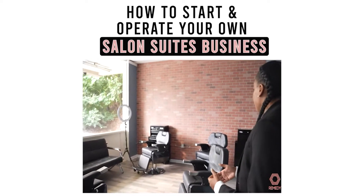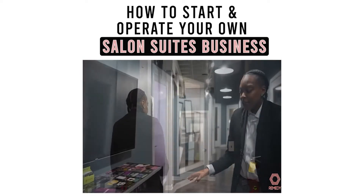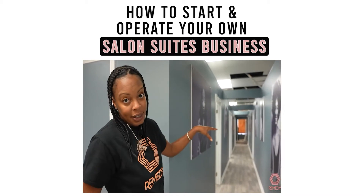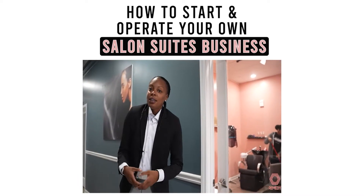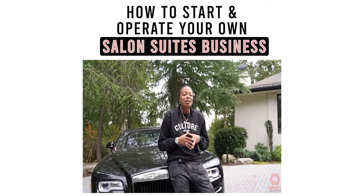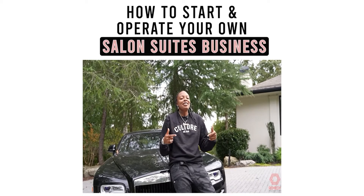The salon suite industry is amazing — you can literally be an absentee owner. That's why I put together this course. When I started my first location, I made a lot of mistakes, and there's no reason you should have to. I've put together a step-by-step course that breaks everything down from negotiating your lease to opening your salon suite business. Click the link below and get signed up.